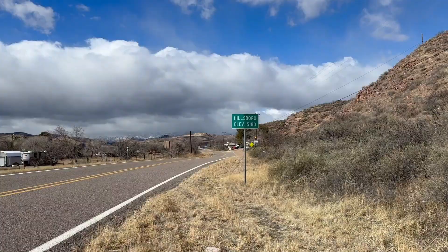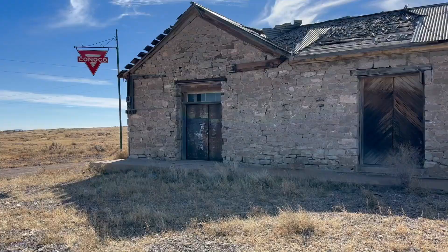Hey sightseers! Sightseeing Sally here. I'm with Marty — he's currently in the truck having lunch. Today we're checking out an old historic mining town here in New Mexico called Hillsboro. Now if you watched my last video on Lake Valley, you know that I mentioned Hillsboro in there.